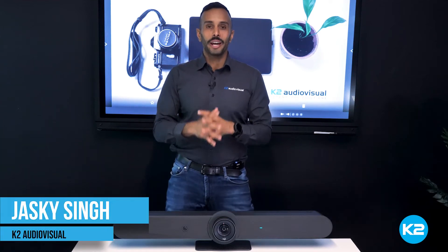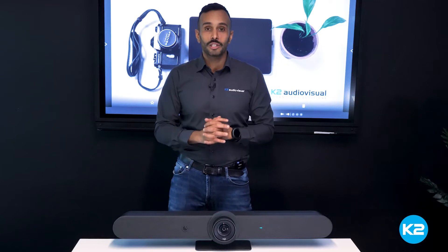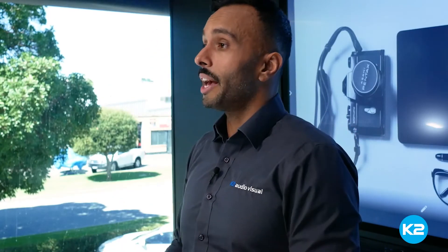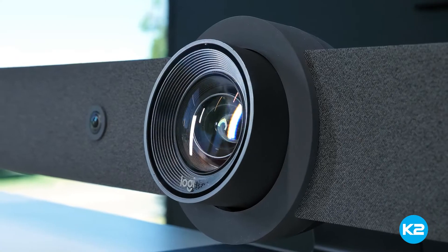Hi, I'm Jaski from K2 Audiovisual and I'm super excited for this one because this is what video conferencing looks like in 2022. This is the Logitech Rally Bar and by the end of this video you'll realize why we've chosen this to be the product installed in our open meeting space in our new office.